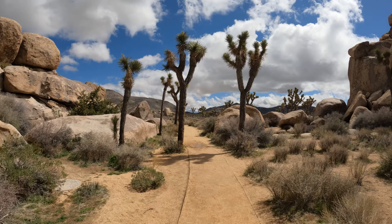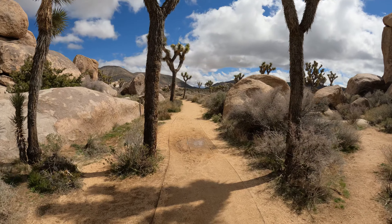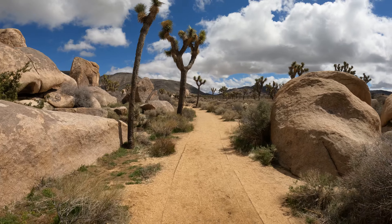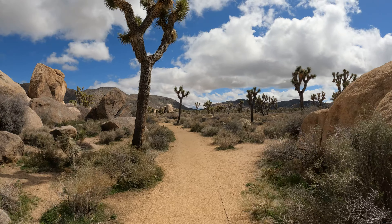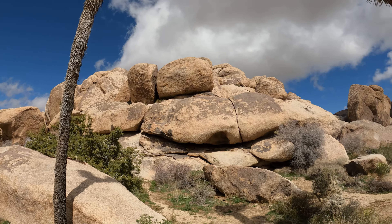Some of the Joshua trees right along the trail here. I think it said Cap Rock Nature Trail. But I think this is supposed to be Cap Rock. Where's the cap at? Is it up top there, maybe? I don't know.